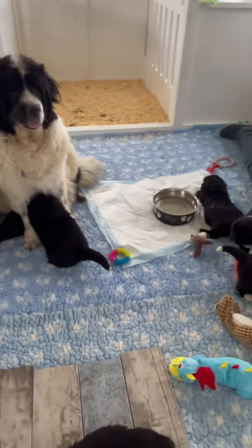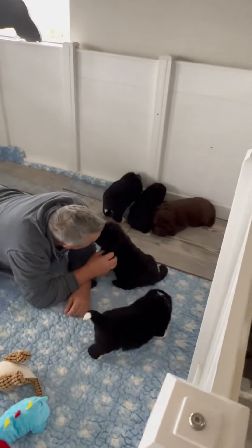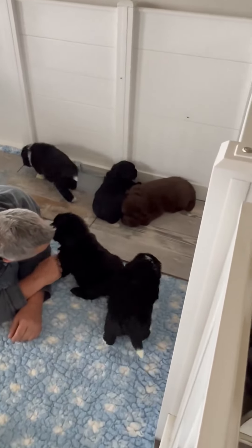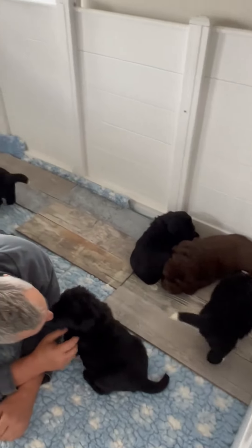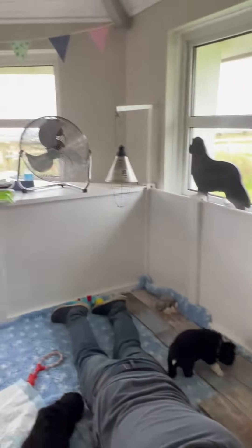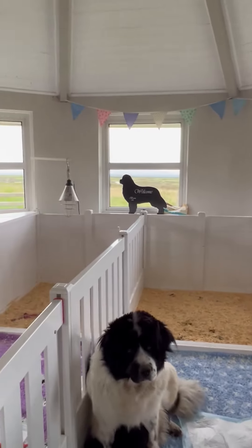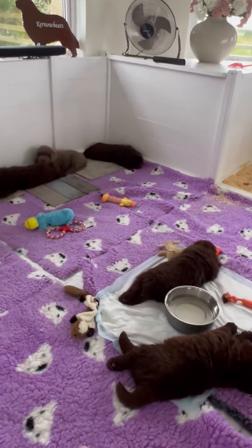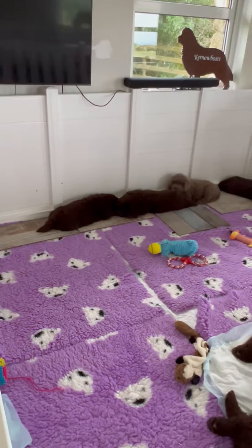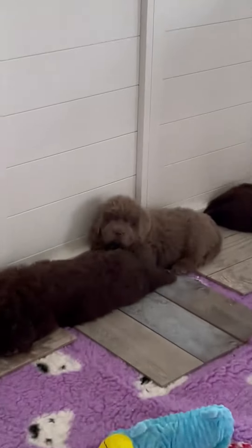The pens are massive, as you can see, because Digby can fit in them as well, so all the mums and babies can fit in. Even for these little guys, we have to have tails down the side and a fan because they don't like getting too hot. It's a bit different raising Newfoundlands to raising any other kind of puppy — your big thing with the Newfies is to not let them get too hot.